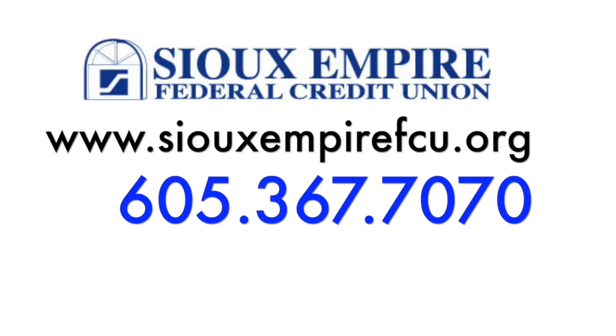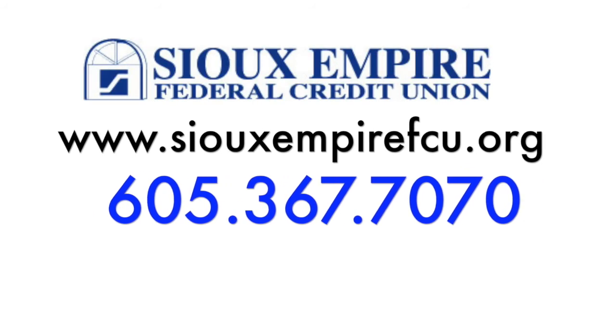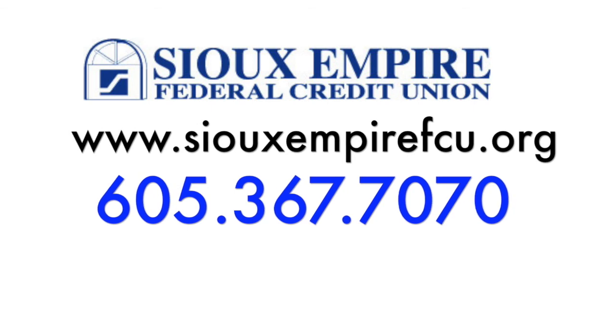If you're already a member with us, you can enroll in all of these services yourself on the It's Me 24-7 online banking. You can have any staff member help enroll you, and if you're not a member, we can take care of all of it at the account opening. More information at amphiborton.com.